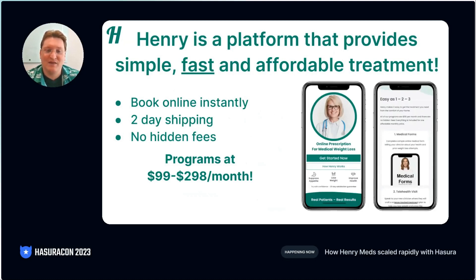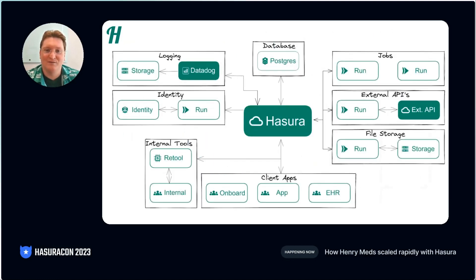Customers can save $1,000 a month or more on our programs, providing customers with the healthcare they need at prices they can afford. Collectively, our customers save millions of dollars monthly.